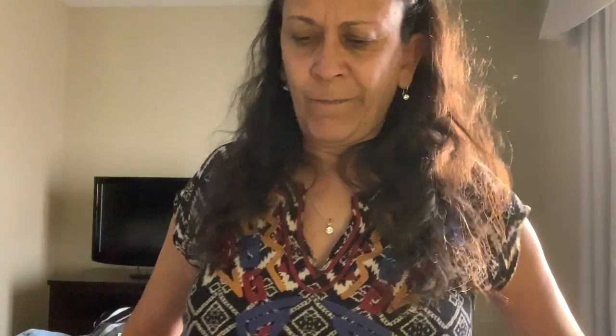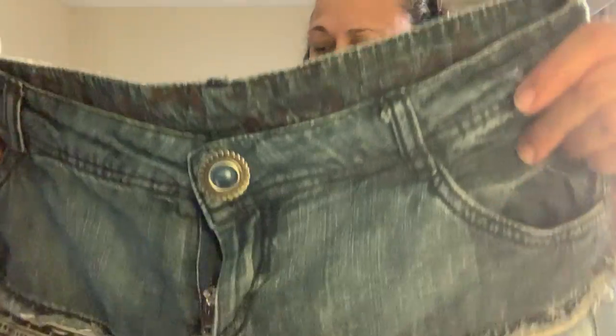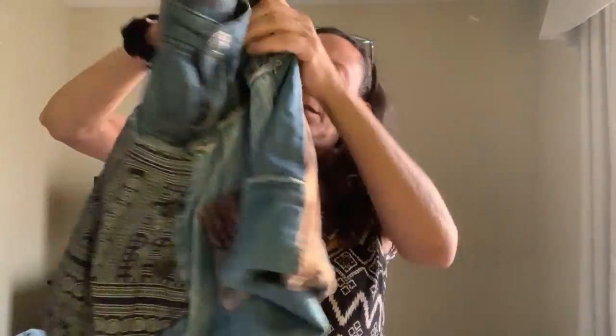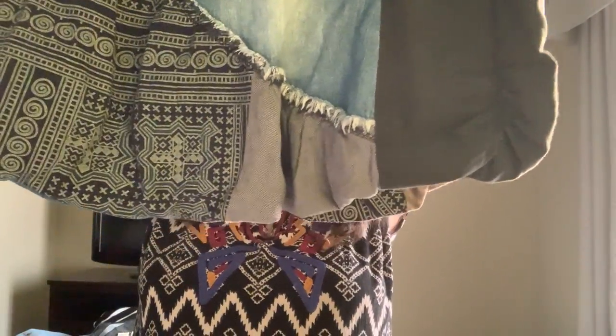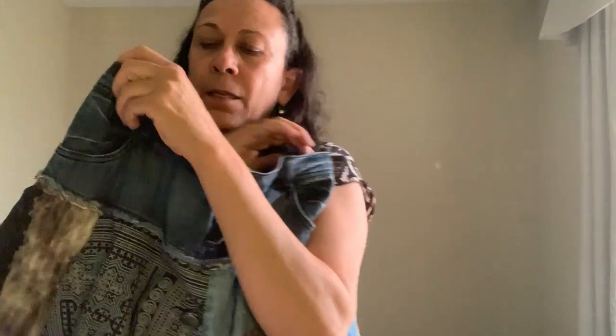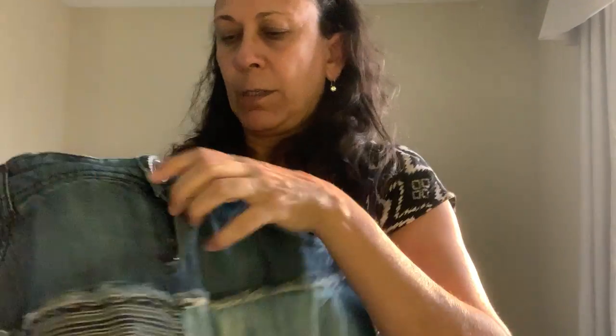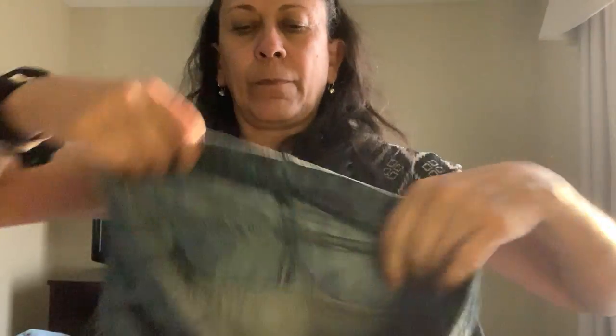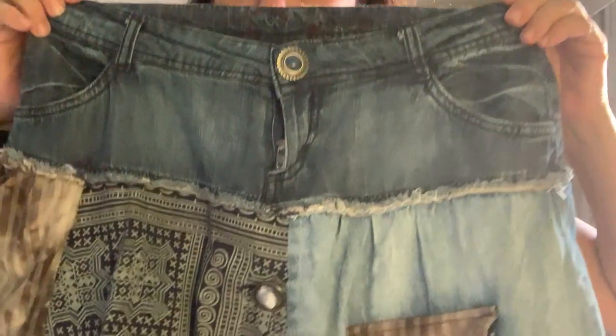I found three Desigual pieces total — there was a sweater I ended up putting back because it had stains I didn't think I could get out. But I also kept this mini skirt, which is kind of ballooned. I don't know if that style is still in, but it's Desigual — funky. The tag says size 36, but I'm not sure what that translates to; I'll have to figure that out.